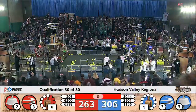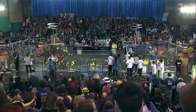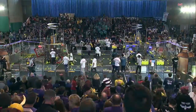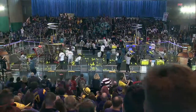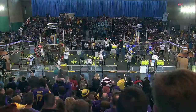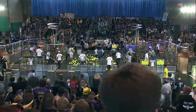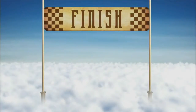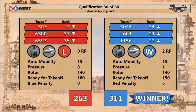That climb might make all the difference. Let's see what the scorers have to say. Scores are up — let's take a look. That last climb could have made all the difference. The Blue Alliance takes the victory: 311 for the Blue Alliance, 263 for Red. That third robot ready for takeoff makes all the difference. Team 303 moving down.